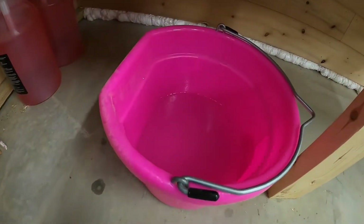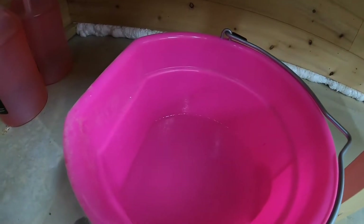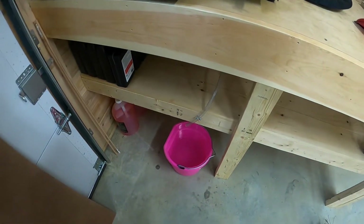That one-gallon bucket down there is about a third full from that one load, so that tells you how much moisture it pulled out. Thanks for watching. Don't forget to like and subscribe.